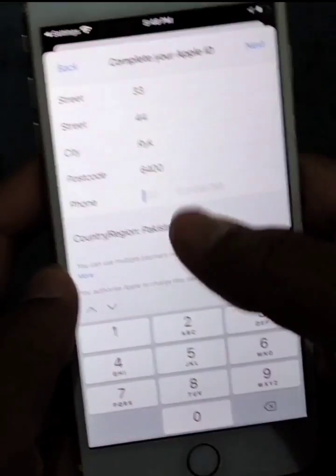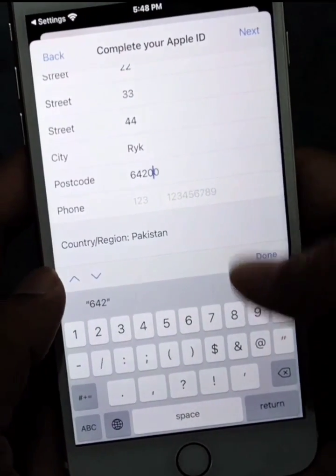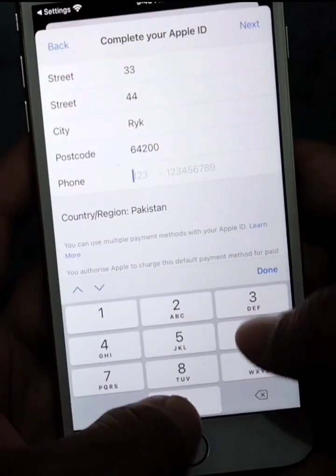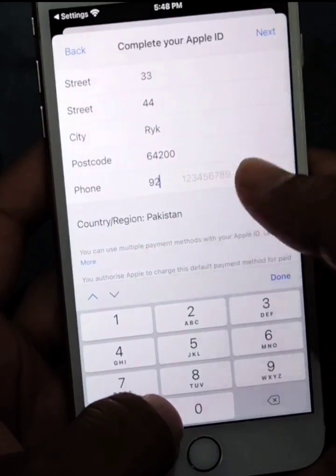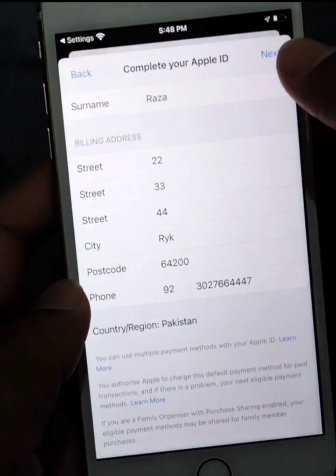Then give your phone number here. You can give a fake phone number if you don't want to give your real phone number, and then tap Next.